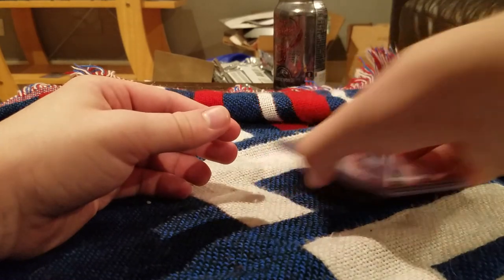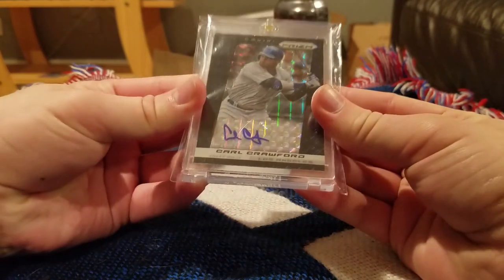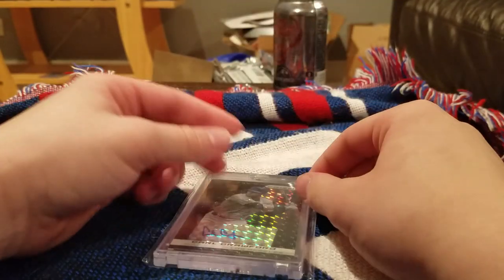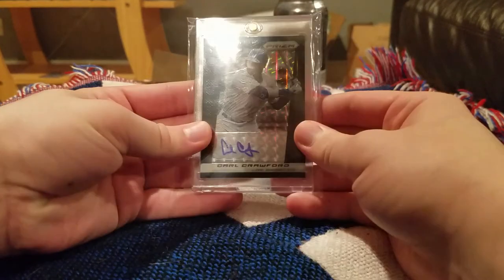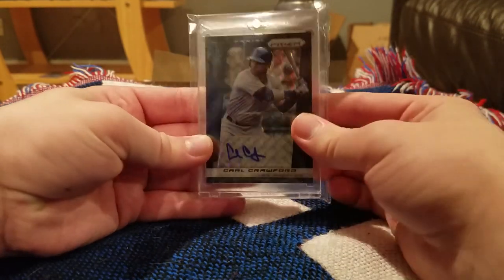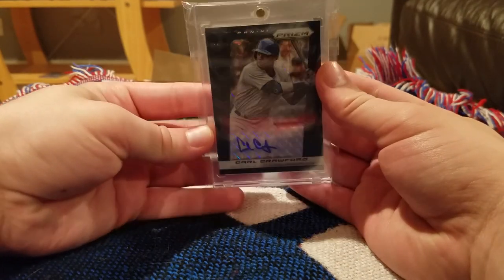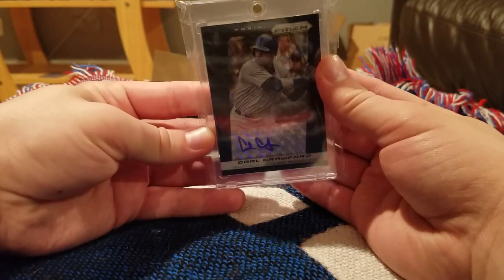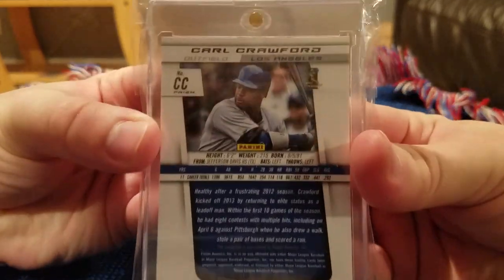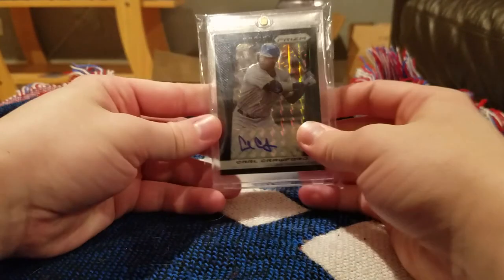My two best hits for sure. First we have this Black Finite autograph of Carl Crawford. Unfortunately he's in his L.A. uniform and not his Tampa Bay uniform — his L.A. days were not much to write home about. But the Black Finite is a really slick looking card in person, and it is numbered one of one — my first 1/1 on an autograph I've ever pulled.